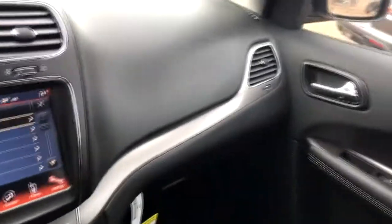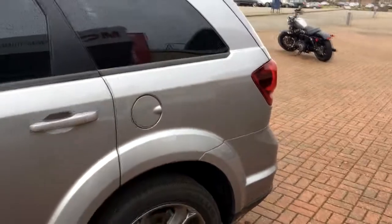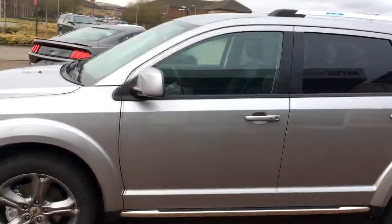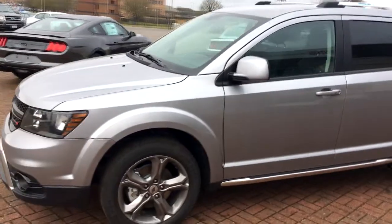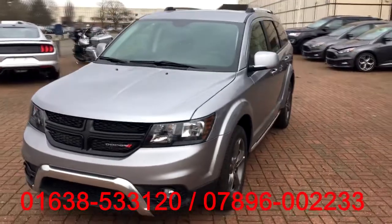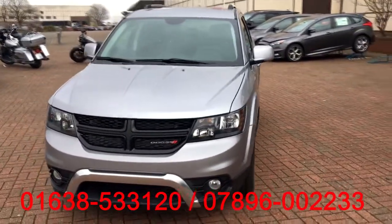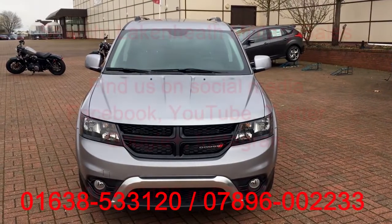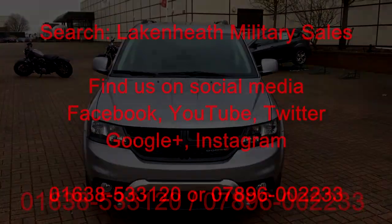This particular Journey is on display right now at our RAF Lakenheath Commissary location. We do have others in stock — different colors, different models — and they are available for special ordering as well, so if you want one for the future you can come by and we can build one up and see what the cost is. Our number is now on the screen at the bottom, so if you have any questions please feel free to give us a call. Thanks for watching, have a great day!